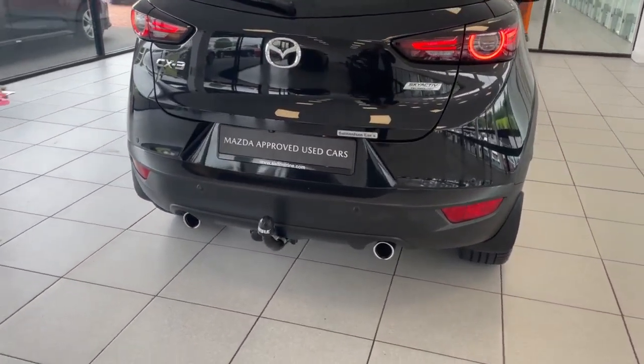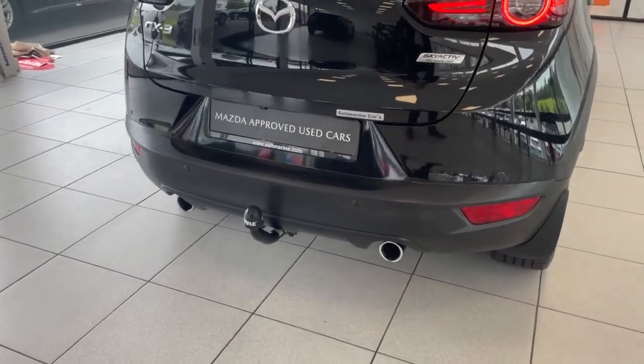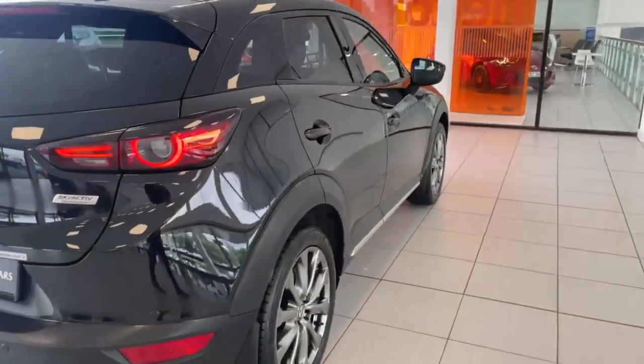You've also got — which is an additional bonus — your seven-pin tow bar down at the bottom. Next, everyone, we'll take a look at the inside.